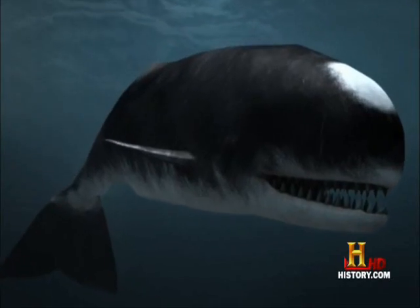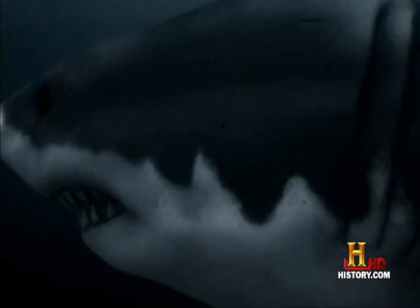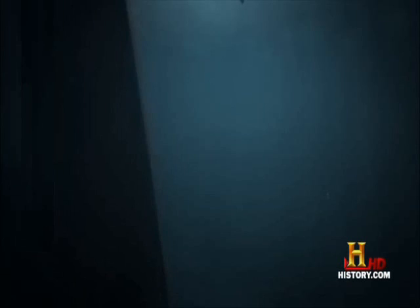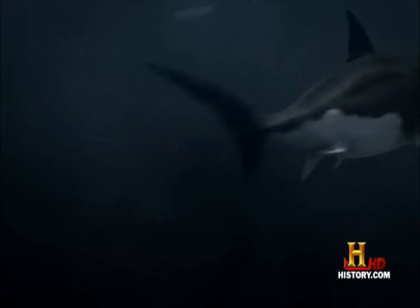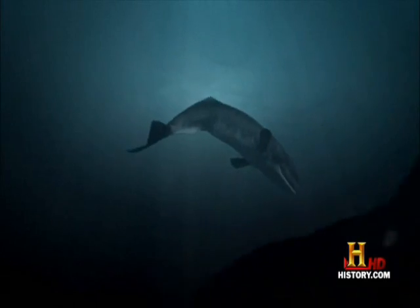Suddenly, his senses pick up a disturbance in the water. He locks onto a lone sperm whale, separated from his pod. The shark has a remarkable battery of senses — it can actually feel the whale moving through the water. Receptors in its nose allow it to pick up tiny electrical impulses put off every time the whale moves a muscle. The Meg is able to size up its prey before it even sees it. The megalodon's skin was covered with tiny taste buds called denticles, which allowed it to taste through its skin, helping it more easily find and identify prey.